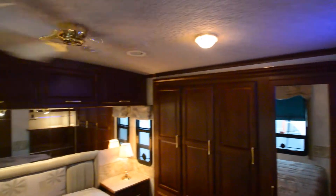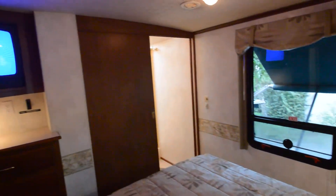Back in the bedroom, you have plenty of walking room, another TV, a ceiling fan, and the bedroom slide-out gives you more room on this side as well as lots of coat closet space.